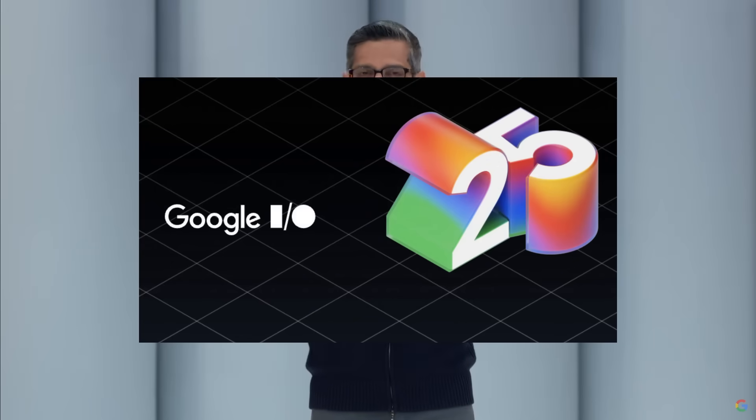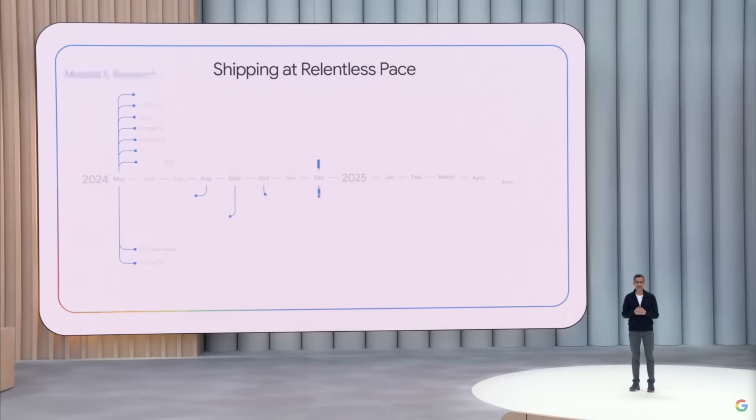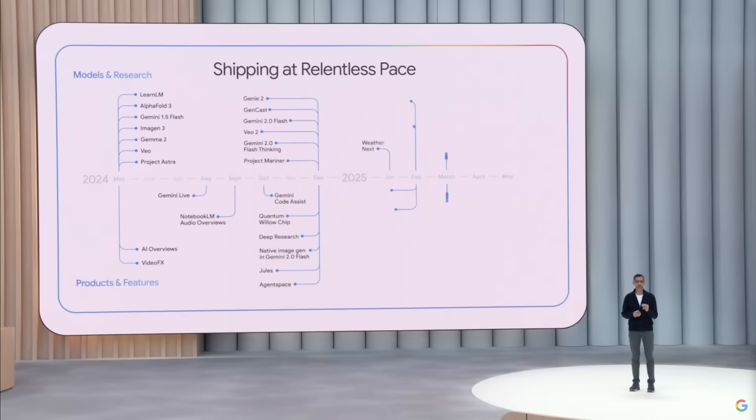What an incredible day today as Google hosted its annual developer conference where they had a lot of new model drops announced, new coding agents, and much more.